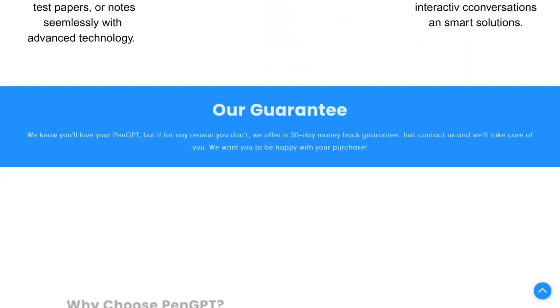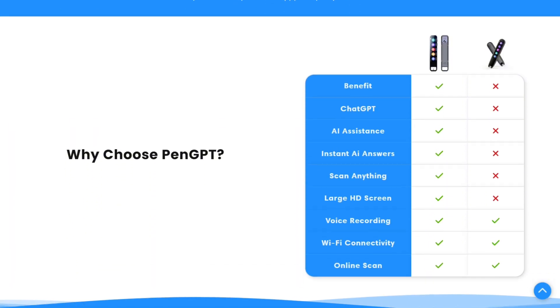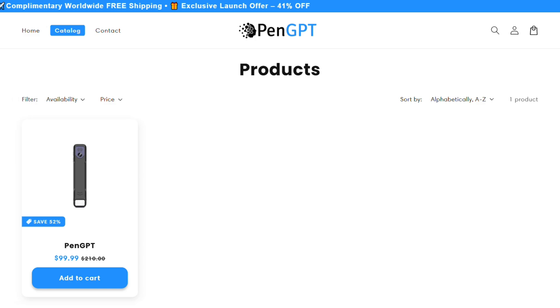Let me be straight with you. PenGPT is essentially a handheld scanner that connects to ChatGPT. You scan text, math problems, or even handwritten notes, and it gives you instant AI answers. It's targeting students, professionals, and anyone who deals with text regularly.